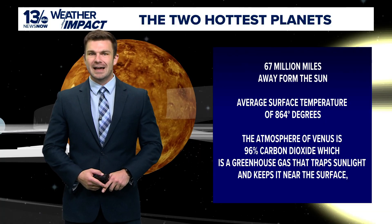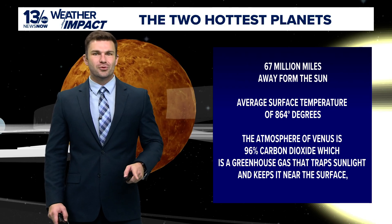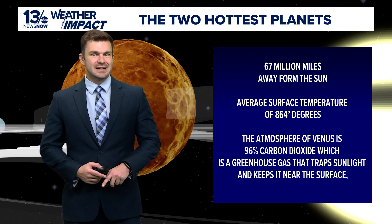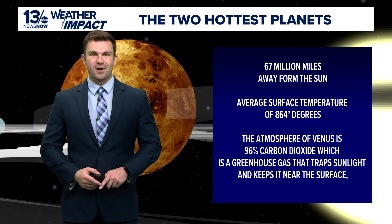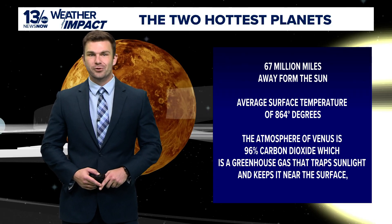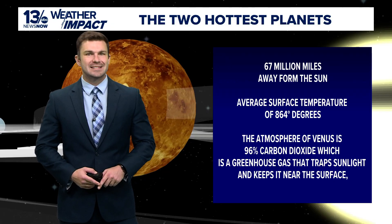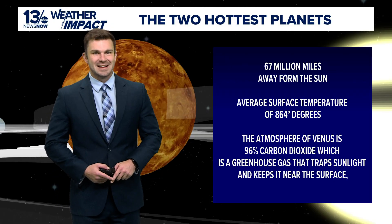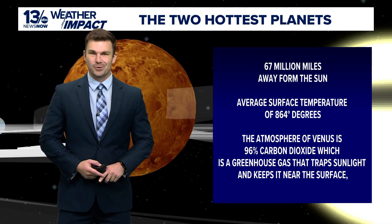The amount of carbon dioxide in Venus's atmosphere traps all the sunlight that manages to penetrate the cloud layers of Venus. The sun's heat cannot escape, and it builds on the surface, causing temperatures to be extreme and creating an average surface temperature of 864 degrees. Luckily, here on Earth, the global average temperature is a comfortable 59 degrees.